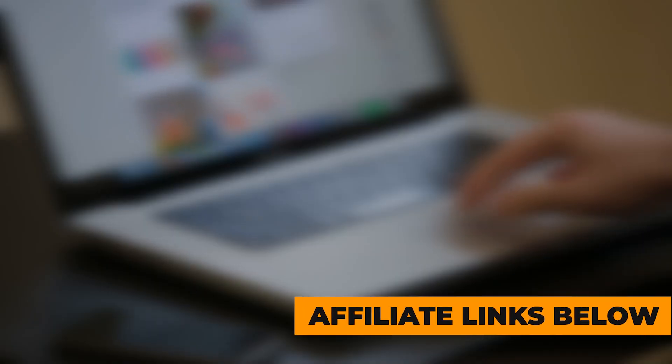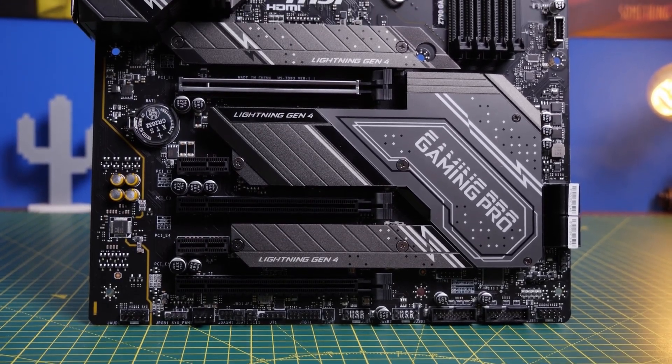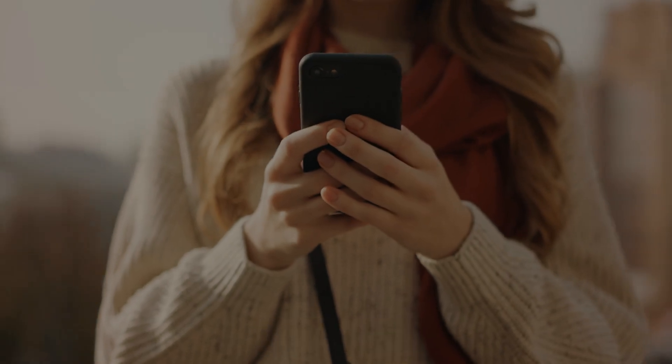For more information on products, I have included affiliate links below which are updated for the best prices. Like the video, comment, and don't forget to subscribe. Now let's get started.